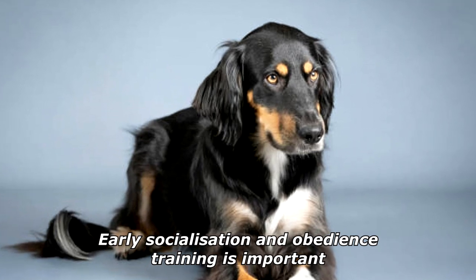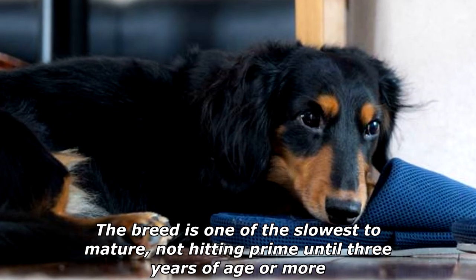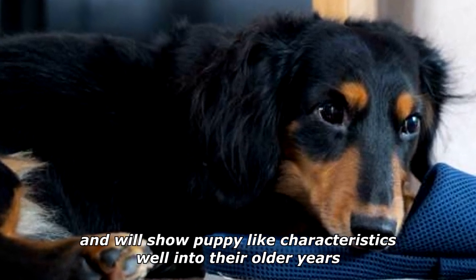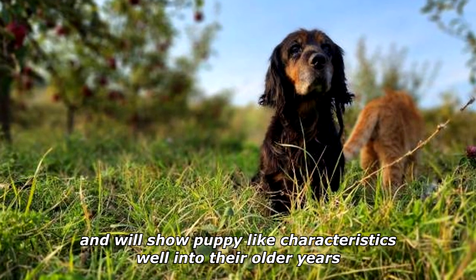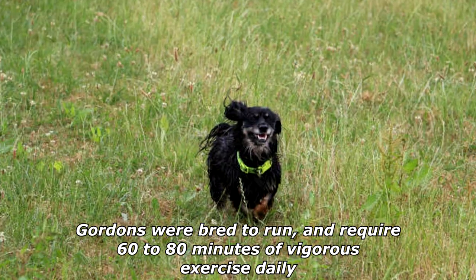Early socialization and obedience training is important. The breed is one of the slowest to mature, not hitting prime until three years of age or more, and will show puppy-like characteristics well into their older years. Gordons were bred to run and require 60 to 80 minutes of vigorous exercise daily.